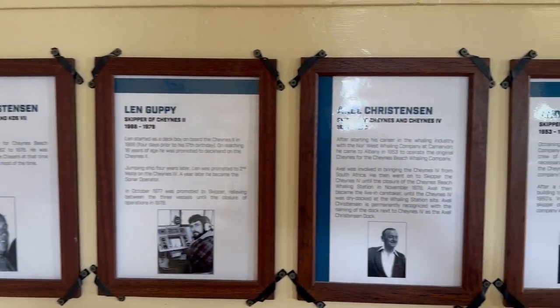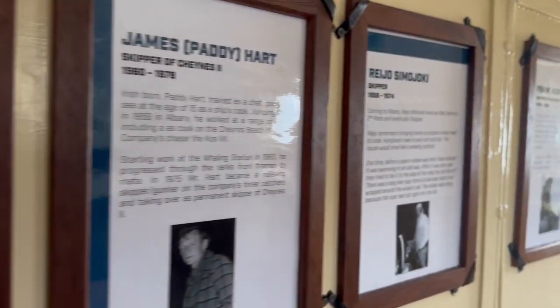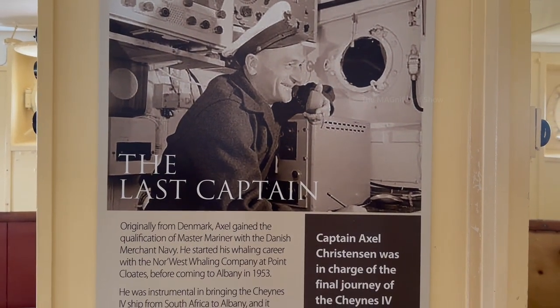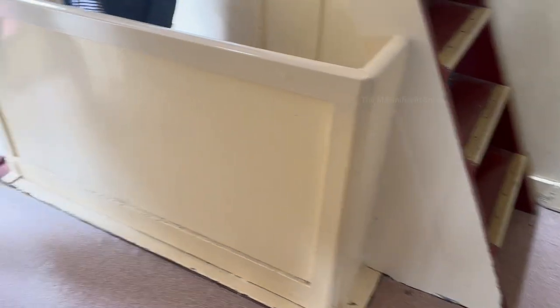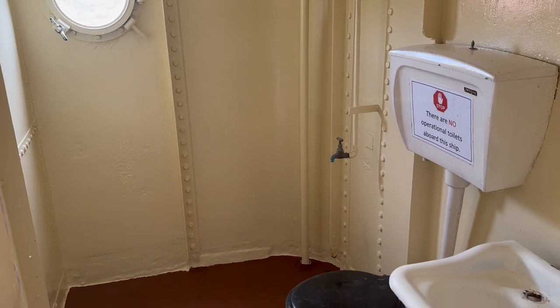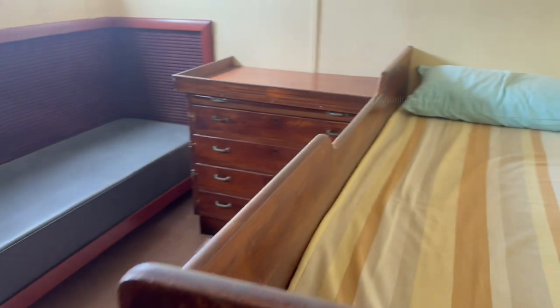There were also photos and information about different captains who worked in various whaling ships back in that time. The last captain to work on this ship was whaler Axel Kristinen, and his photo along with some information about him was also displayed there. The next room also had some furniture like the previous one — a bed, a couch, and a wash basin. There was also a common toilet on that floor used by the workers. The last room on that floor was another bedroom for a worker, in the same layout with similar furniture.